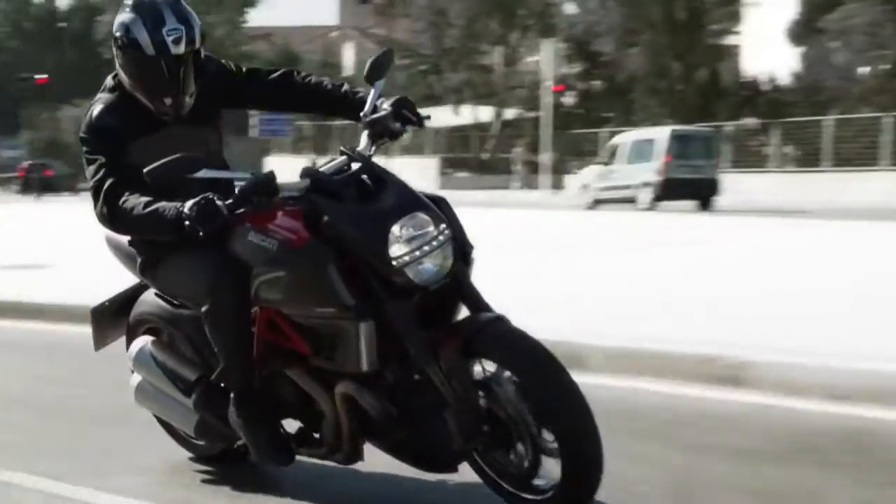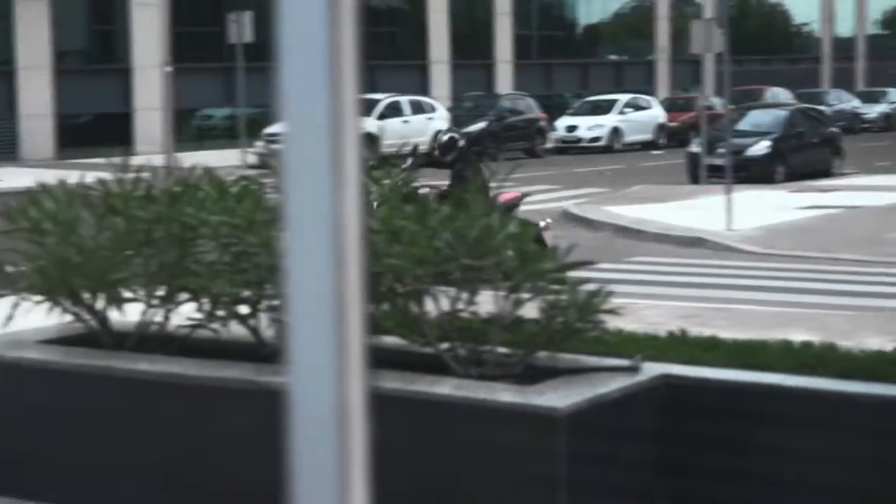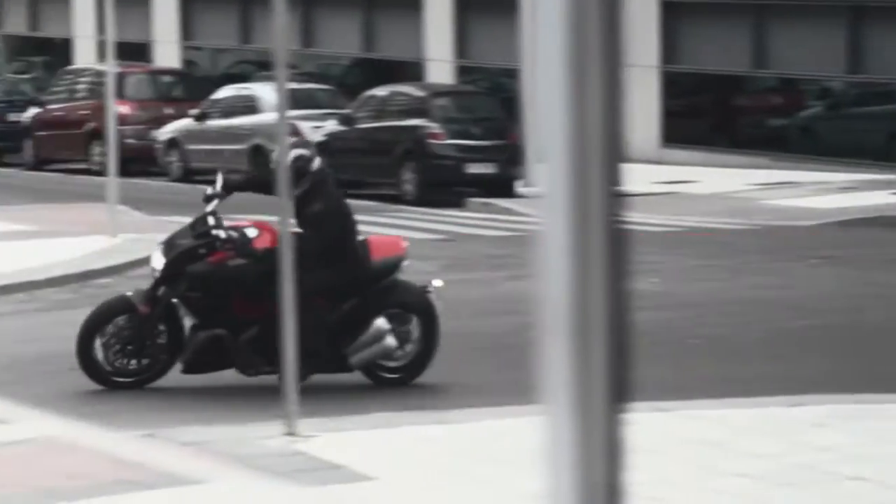Ducati Diavel. Back in 2009, for some reason, Ducati decided that what the world really needed was an 1198cc V-twin muscle cruiser thing styled like a drag bike with a rear tyre wider than a house.